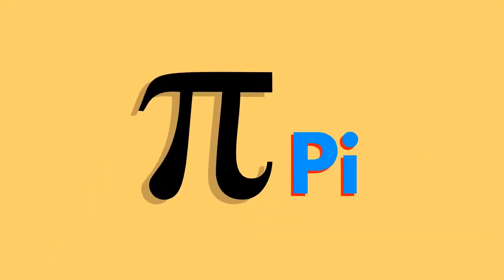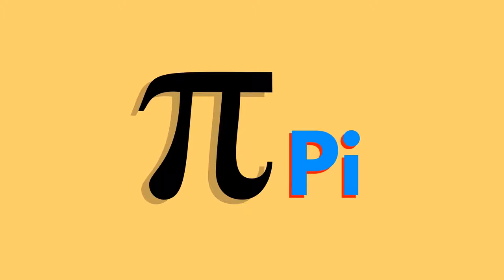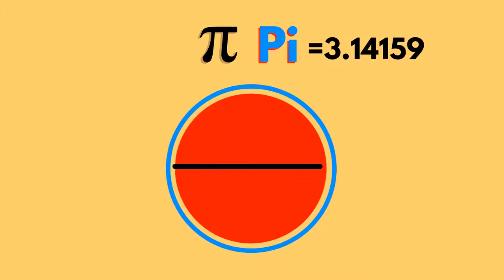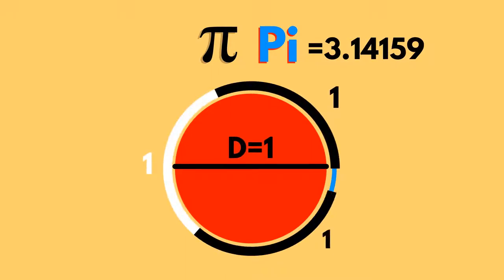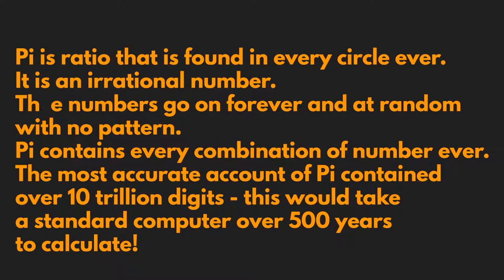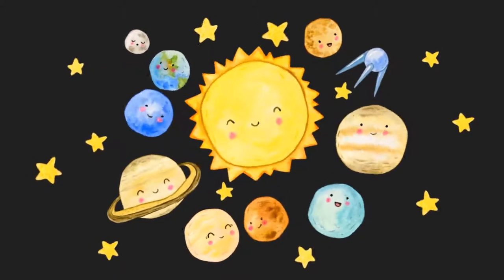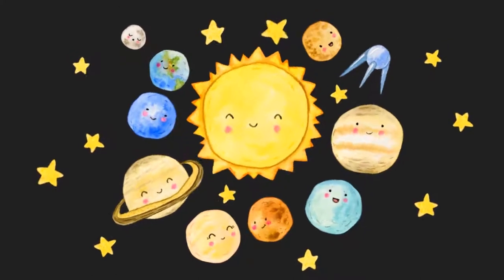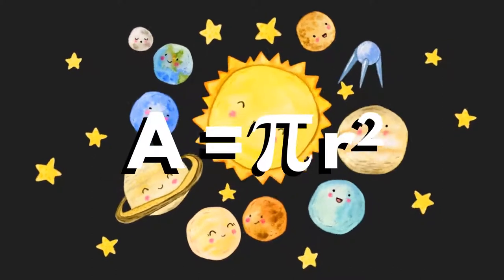We use the symbol pi to make calculations about circles. Pi represents the ratio of the circumference to the diameter of a circle. The circumference can be found by using one of two formulae: c equals pi d, or c equals 2 pi r. Knowing the circumference of the planets helps us to compare their relative sizes. The area of a circle is found by using the formula a equals pi r squared.